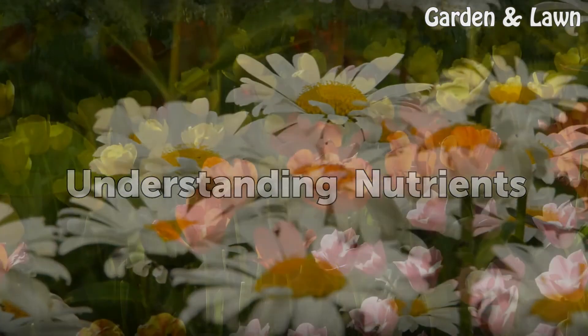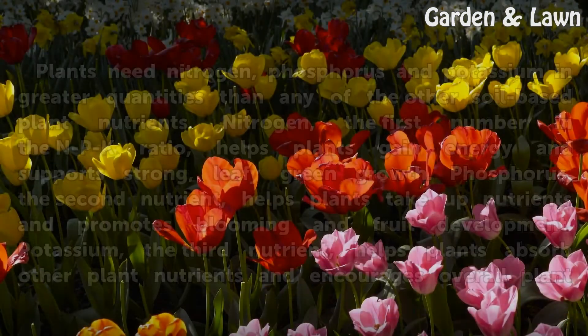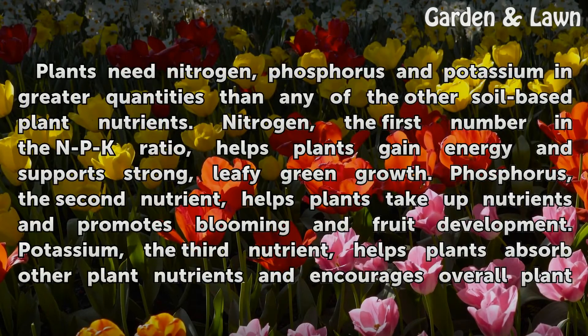Understanding Nutrients: Plants need nitrogen, phosphorus, and potassium in greater quantities than any of the other soil-based plant nutrients. Nitrogen, the first number in the NPK ratio, helps plants gain energy and supports strong, leafy green growth. Phosphorus, the second nutrient, helps plants take up nutrients and promotes blooming and fruit development.